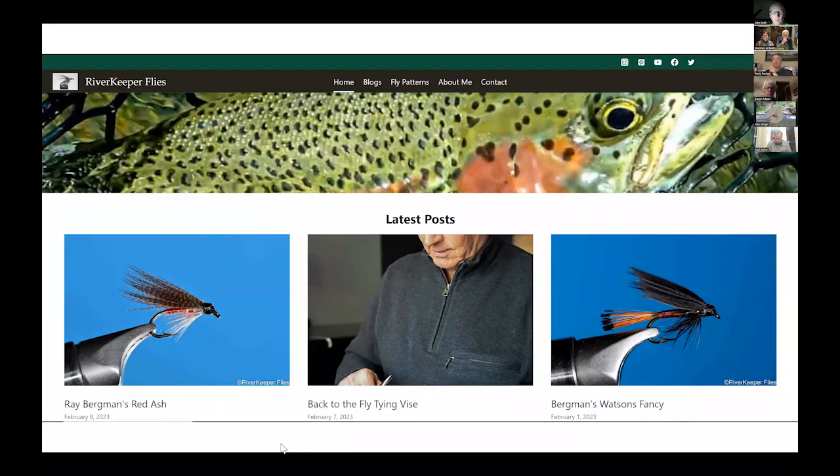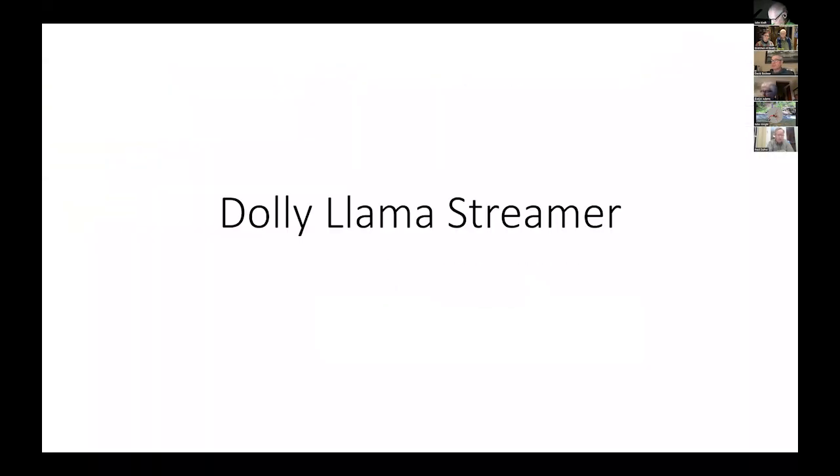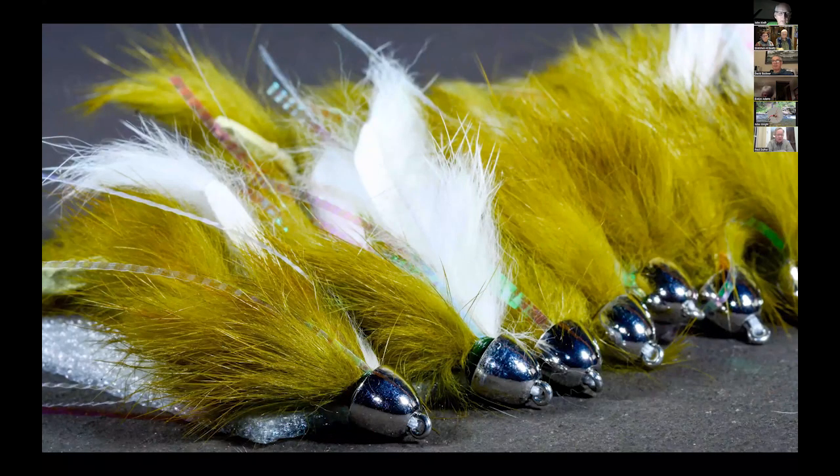Thanks, Gretchen and Al. As Al mentioned, I have a website called River Keeper Flies. I've been doing this since 2014 and it's morphed into a lot of different things, but it's something I enjoy doing. I'll also, at the very end, give you a little teaser about fishing in Patagonia. So I'm a custom fly tyer. The first one I'm going to tie is a Dalai Lama streamer. Here are some of them.